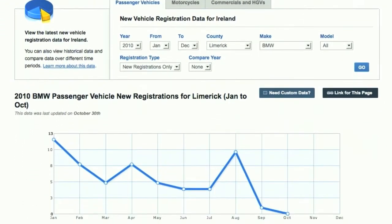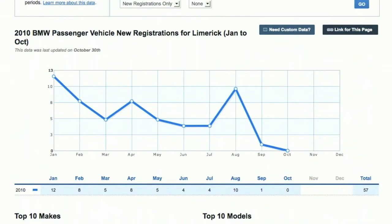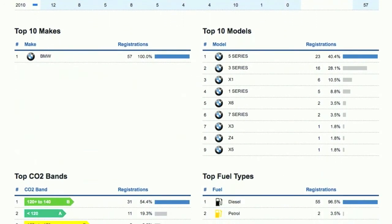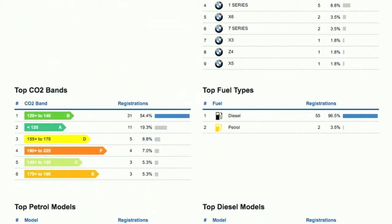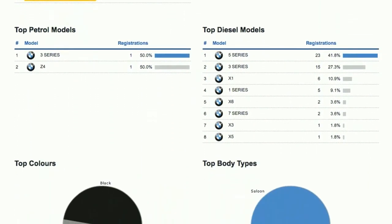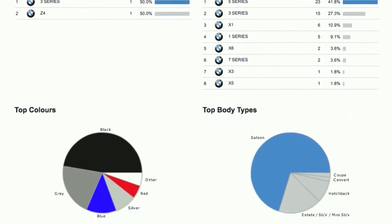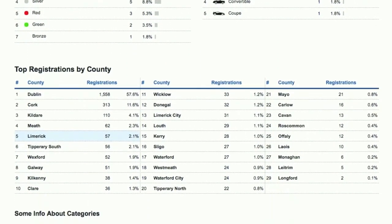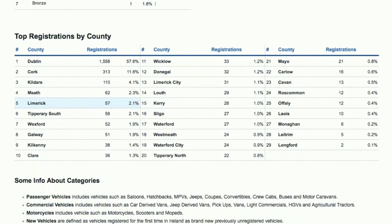You can see that I've now drilled into the county for Limerick, and the entire report refreshes in one click, specifically for registrations in Limerick. So, 57 BMW registrations — 96% of them diesel. In fact, there were only two petrol BMWs registered in Limerick. And again, counties are shown at the bottom of the screen. And that concludes this demo.